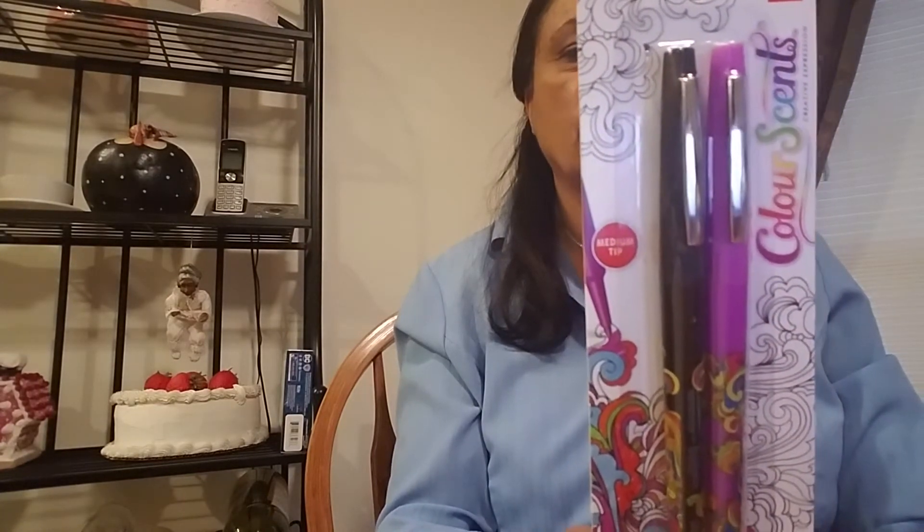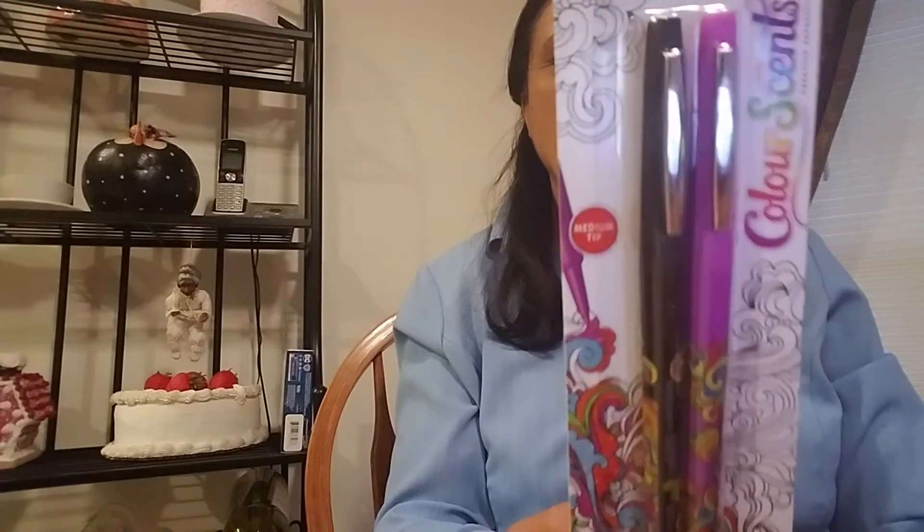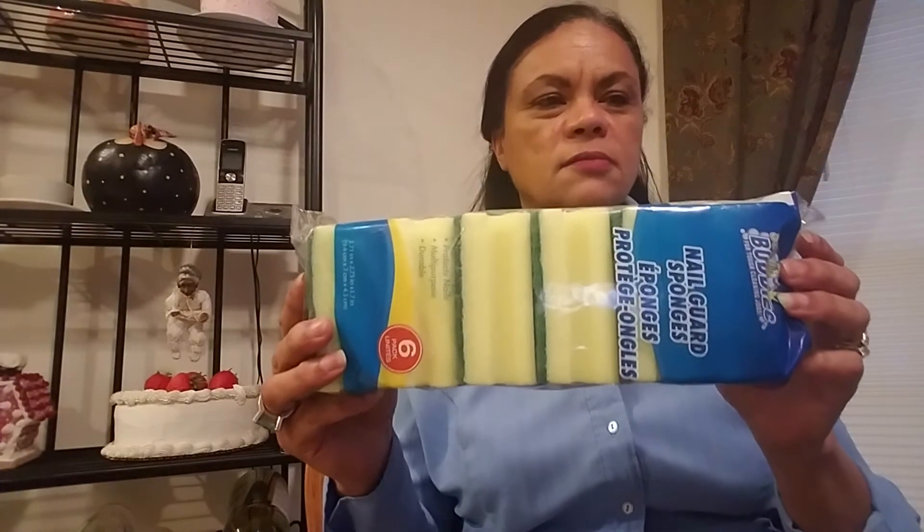And then these are color scents, vivid colors — I've seen them before but I hadn't picked them up. They're supposed to have some essential oils in them, so I'll try them out and let you know what I think. And the next thing, I just got some more of my sponges — I had run out.